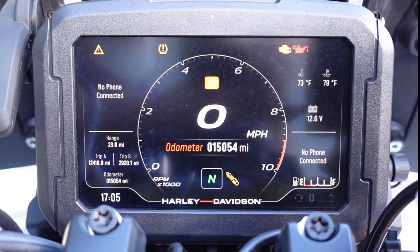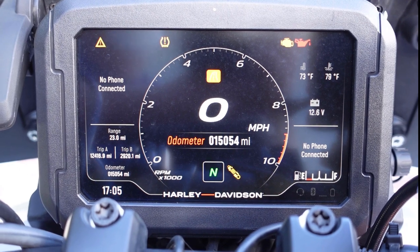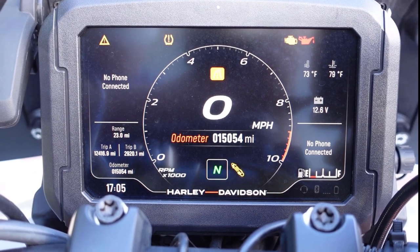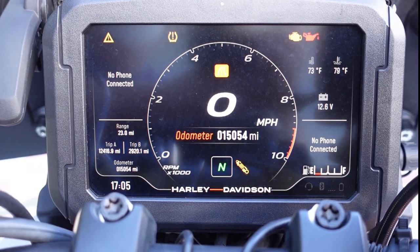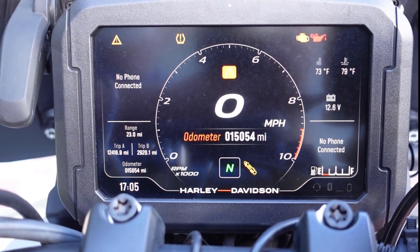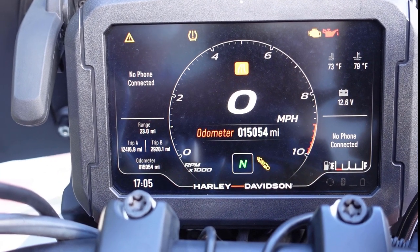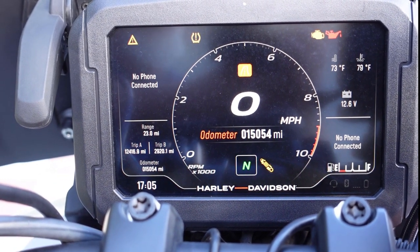This is my 15,000-mile review on my 2021 Harley-Davidson Pan America Special. I finally got about 15,000 miles on it — a touch over that — and I think 15,000 miles is enough to get a pretty good idea of what this bike is like and what I think of it.